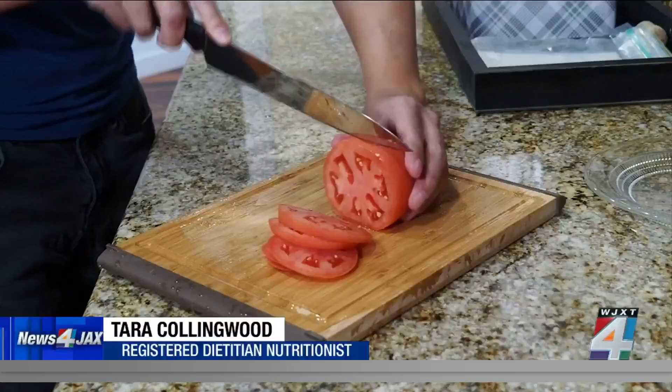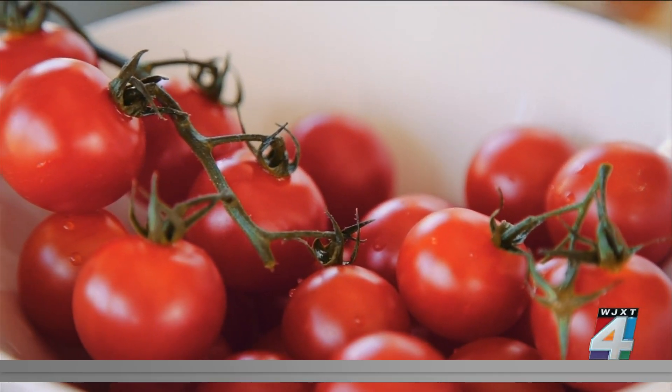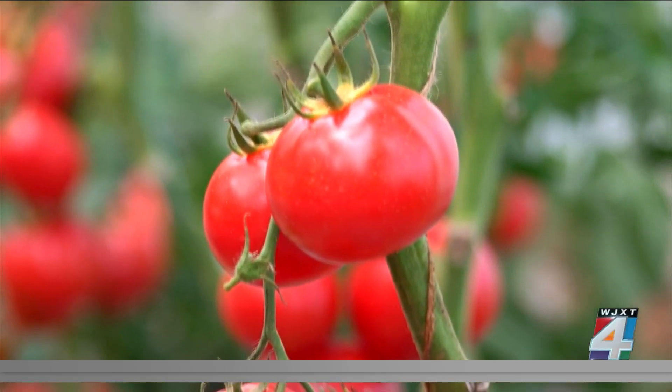Tomatoes are at the center of a debated question — not whether they are a fruit or vegetable, but rather if they should be stored in the fridge or on the counter. Things like tomatoes might get a little mealy if you put them in the refrigerator, so it's best to store tomatoes on the counter and out of direct sunlight.